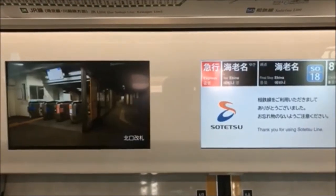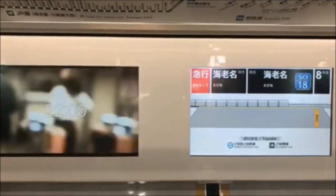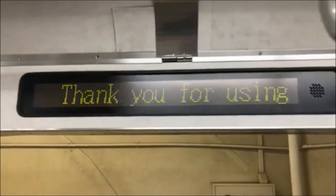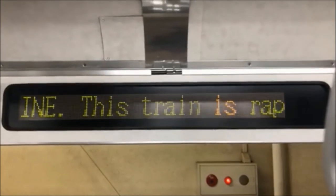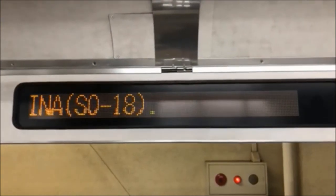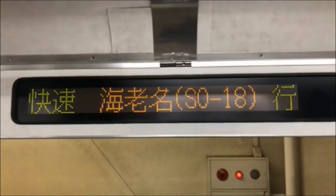These displays will definitely give you information in English and sometimes other languages. Here we have a slightly older version — the information isn't as detailed, but it includes all the necessary information you'll need. If you can't read what it says, just wait a moment and the English version will show up.